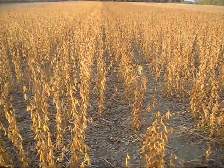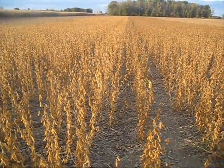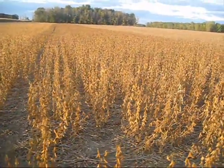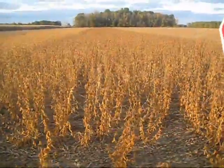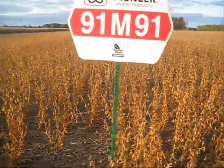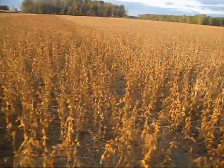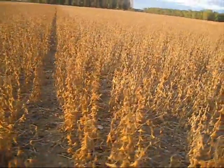This is the split between the NK1852s and 91M91s. They look real nice.